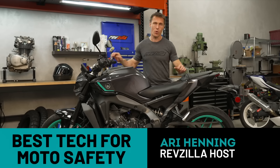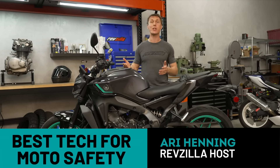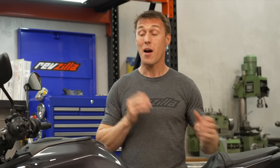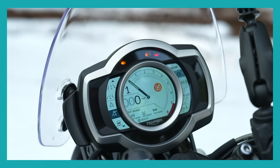Every rose has its thorns, and as we know, riding a motorcycle is statistically riskier than hopping in a car to get where you need to go. The good news is, modern motorcycles are getting safer all the time thanks to new and improved features.